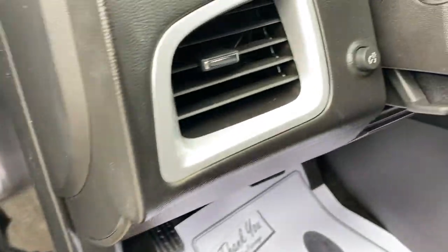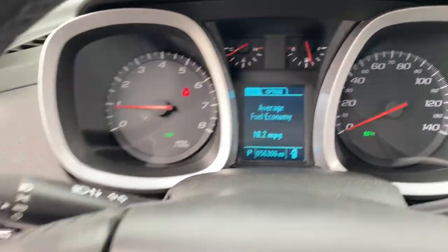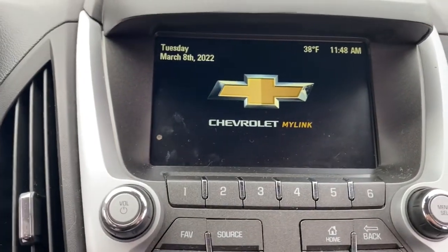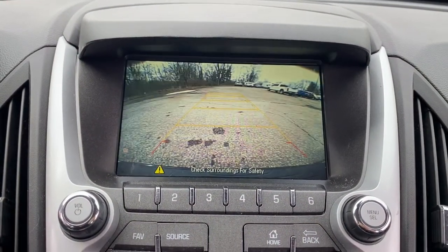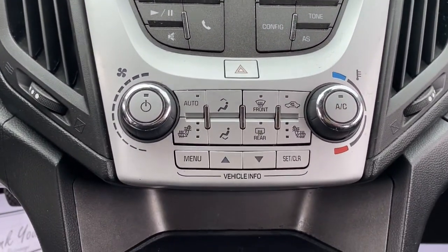The following are some of this vehicle's highlighted options: keyless entry, heated driver's seat, electronic stability control, aluminum wheels, trip computer, automatic headlights, power windows, bucket seats, four-wheel disc brakes, and power steering.